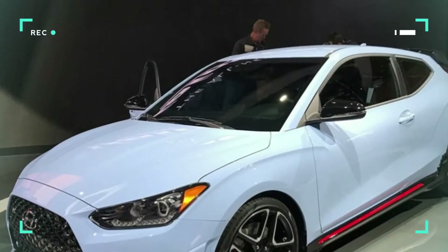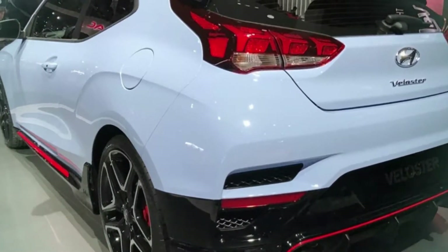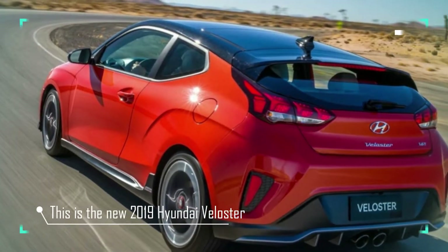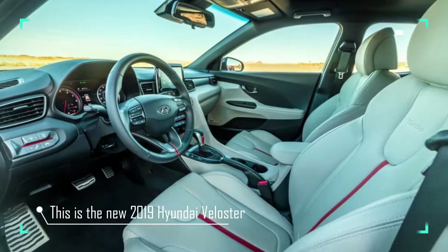Hyundai's wonky coupe has returned! This is the new 2019 Hyundai Veloster, revealed at the 2018 Detroit Motor Show in regular Veloster, Veloster Turbo and Veloster N variants. Remember the Veloster? It was Hyundai's oddball coupe that had two doors on one side and one on the other, and had a coupe shape.